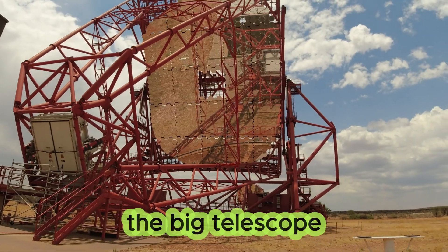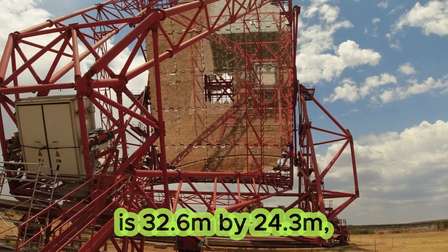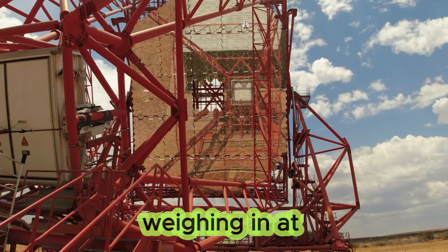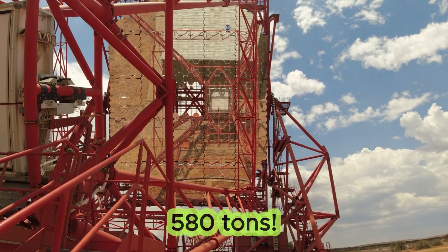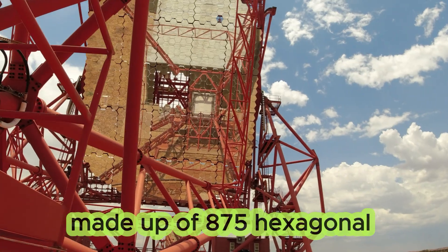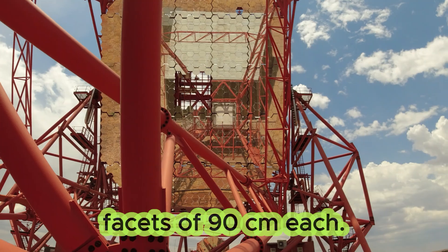The dish dimensions of the big telescope are 32.6 meters by 24.3 meters, which is equivalent to a 28 meter circular dish, weighing in at 580 tons. The total area is 614 square meters, made up of 875 hexagonal facets of 90 centimeters each.